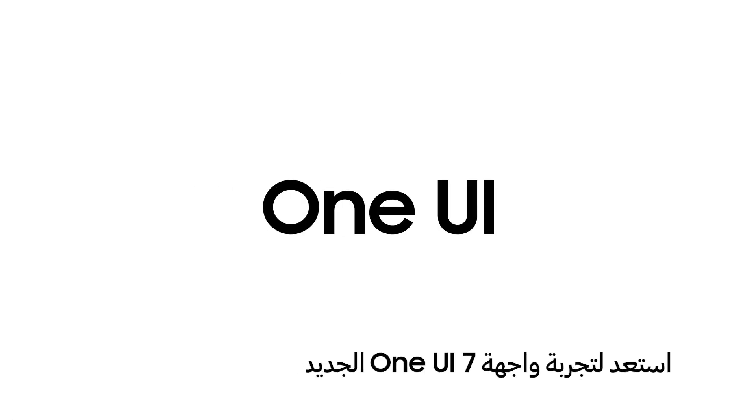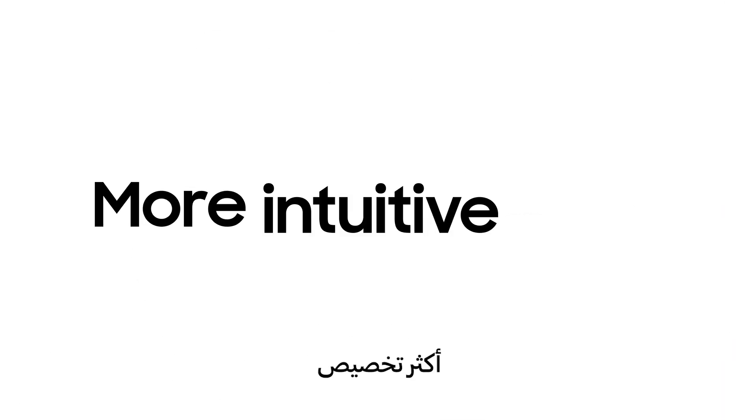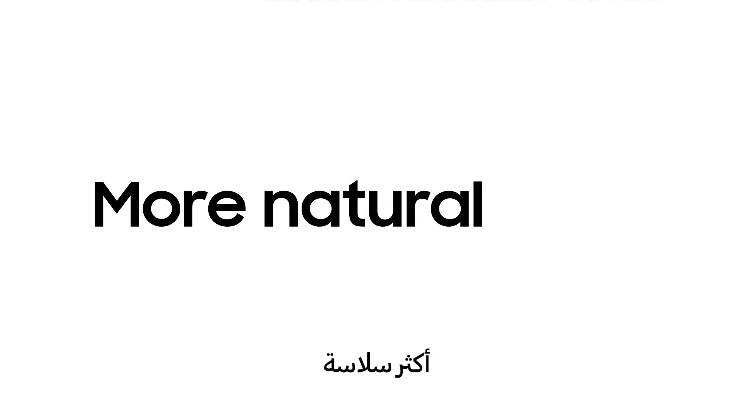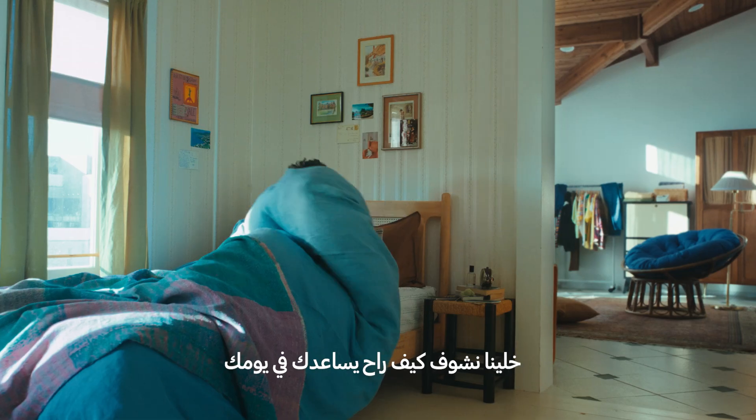Get ready for the all-new One UI 7 for Galaxy AI. More personalized, more intuitive, and more natural than ever. A true AI companion. Let's see how it can help you every day.